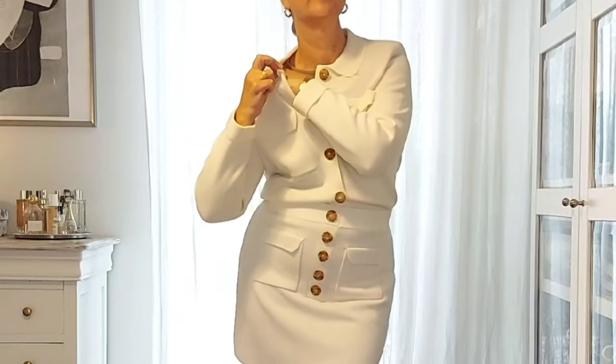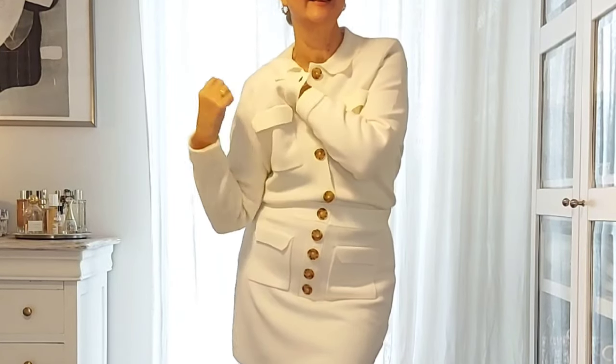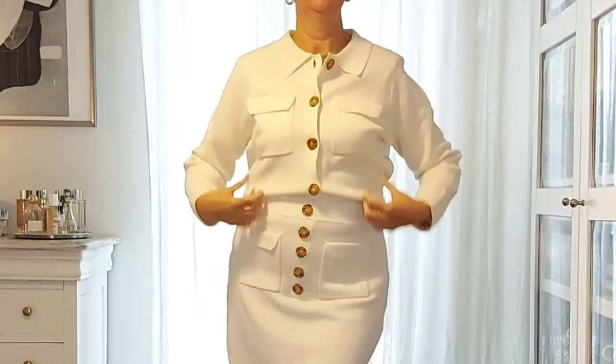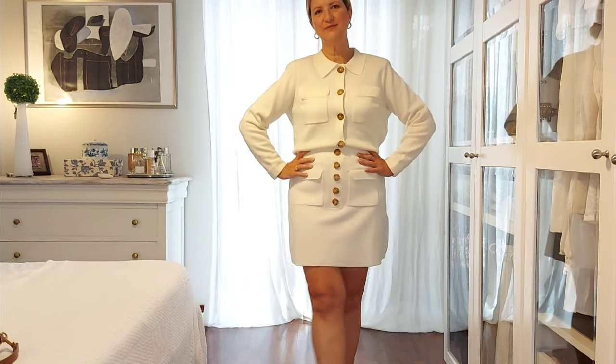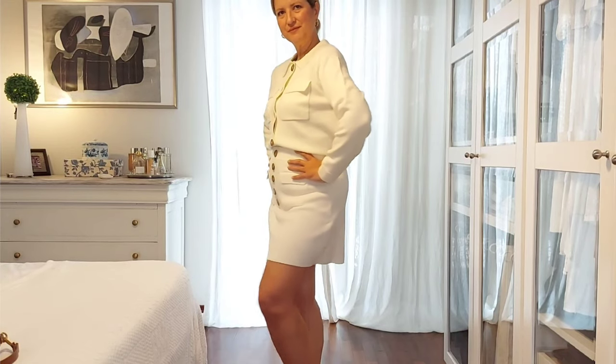When your cardigan doesn't have shoulder pads, here is a simple trick if you want to enlarge and mark your shoulders: I wear a couple of shoulder pads and secure them in my bra straps.